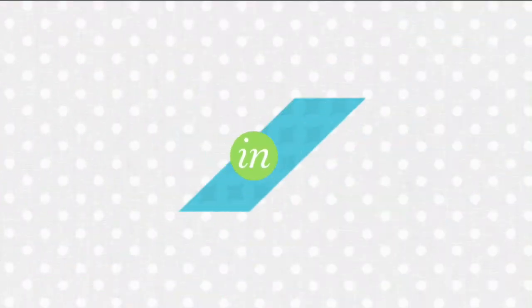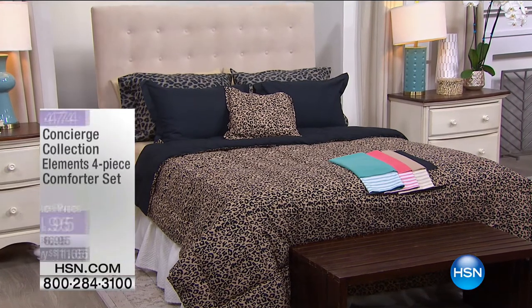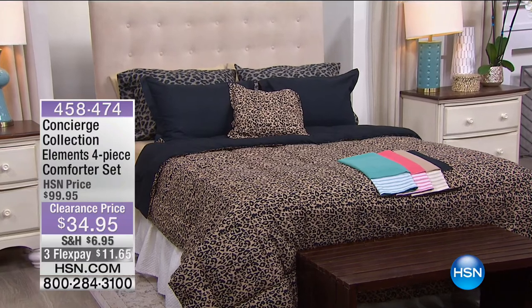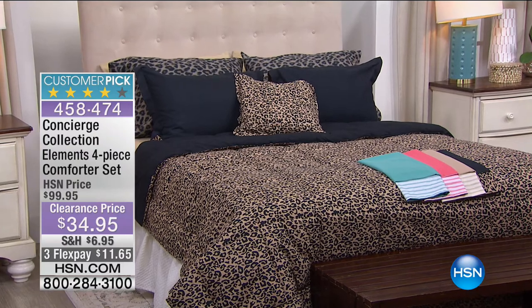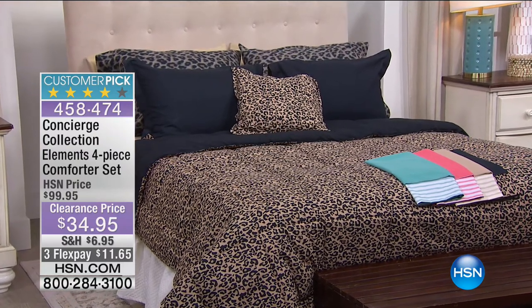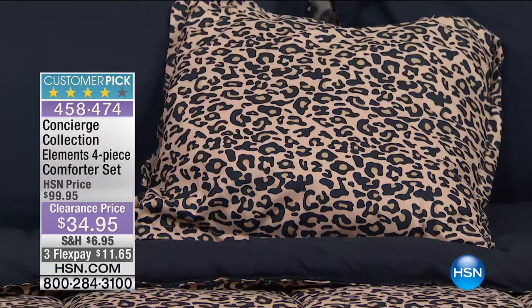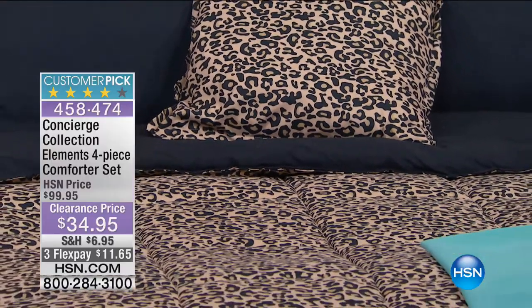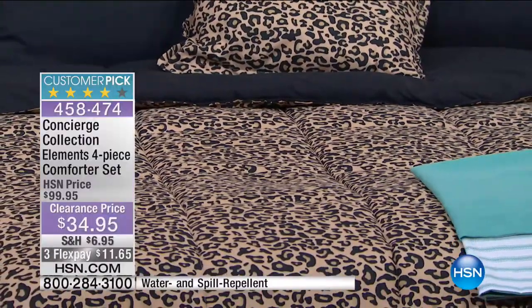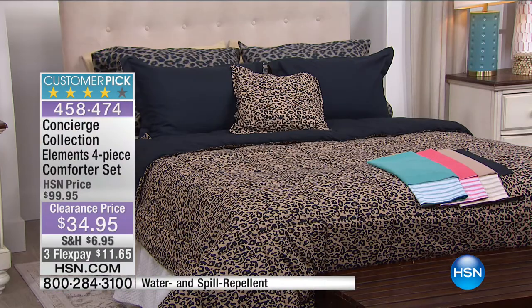Now coming up — you've already started to shop on it and I'm not surprised. It's from Concierge Collection. This is the Elements four-piece comforter set. You get the comforter, two shams and the decorative pillow for $34.95. We're doing three flex for everybody watching — one credit card or debit card payment of $11.65. The leopard is very, very limited. Please be warned. 458474 is the item number.